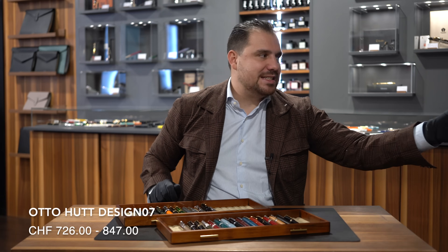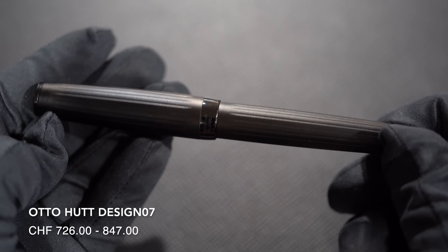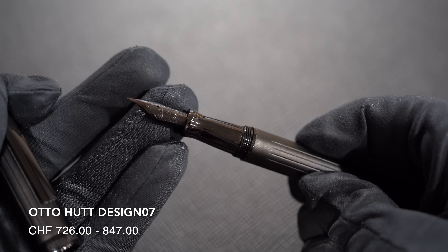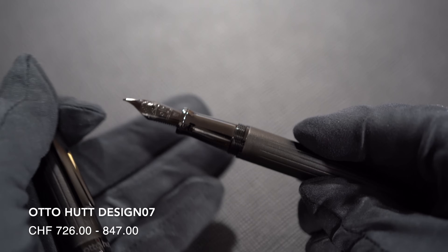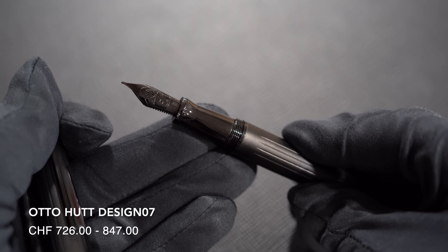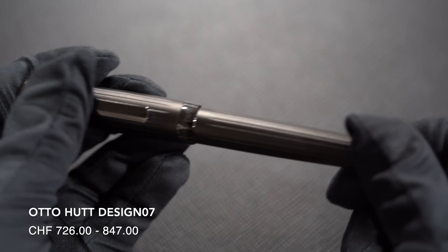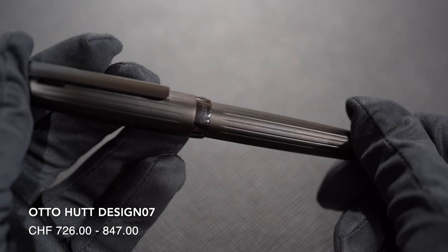Number twenty: Otto Hutt Design 07. This is the black edition, but it obviously also comes in 925 sterling silver — 18-karat gold nib. It's a cartridge-converter writing instrument, one of the flagship collection pieces of Otto Hutt, a pen that for size, weight, and balance you will adore using.